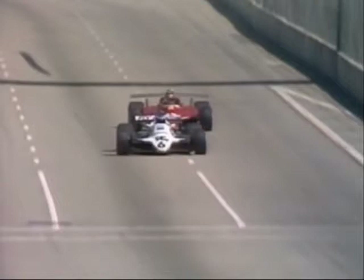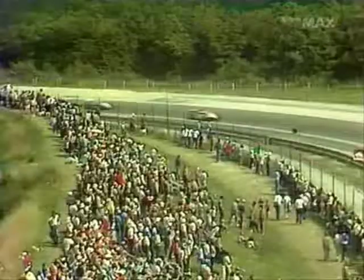Villeneuve gets onto the marbles, he's spun it — but he's stopped. He's still in the race, he's lost very little time. Rosberg is really driving magnificently. He's in the race and he has to go quickly down this downhill left-hander — and he's through! He's done it!